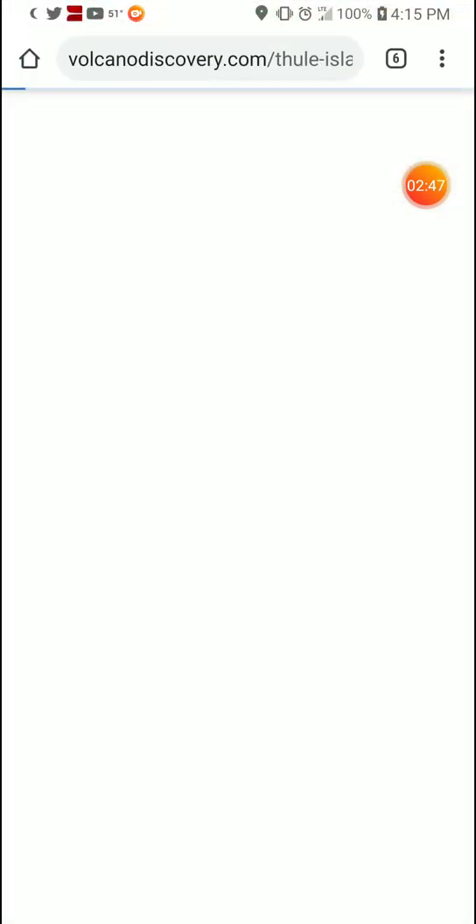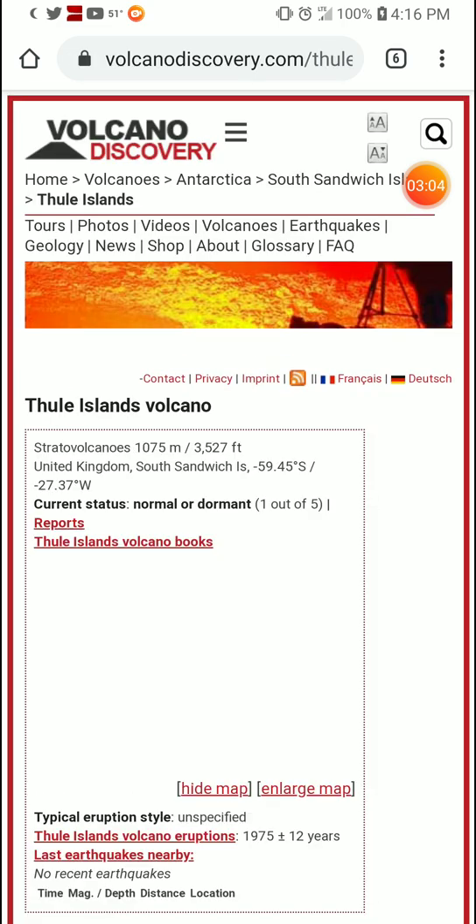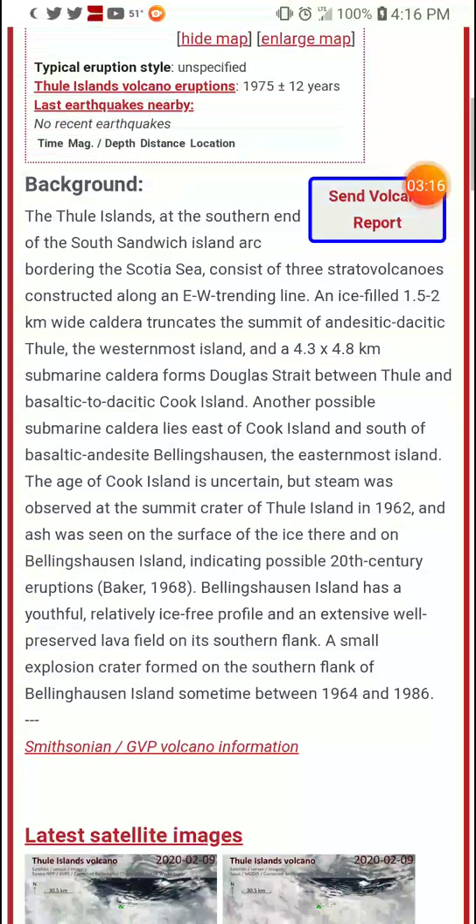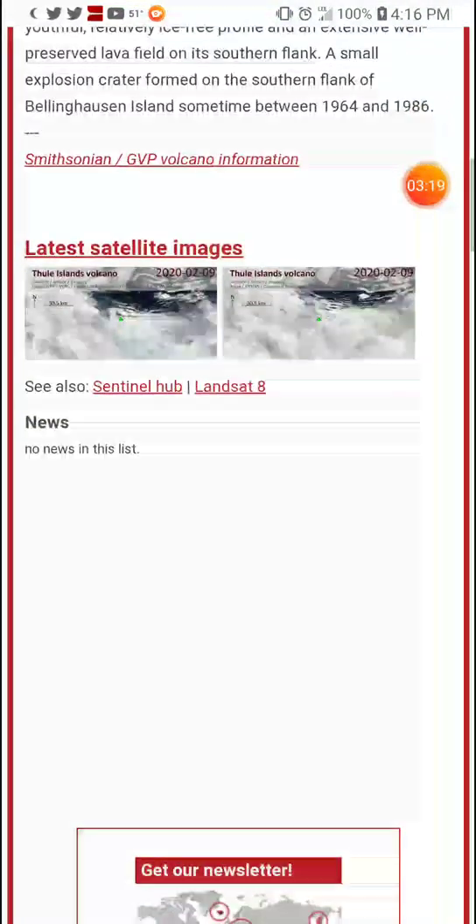So, more info if at all possible for background stuff. Links will be in the description box below, if the link will load — that would be lovely. I think I spent half the time trying to say Bellingshausen. Does not sound British at all. That does seem to be it for background — satellite imagery, no recent news on these volcanoes.